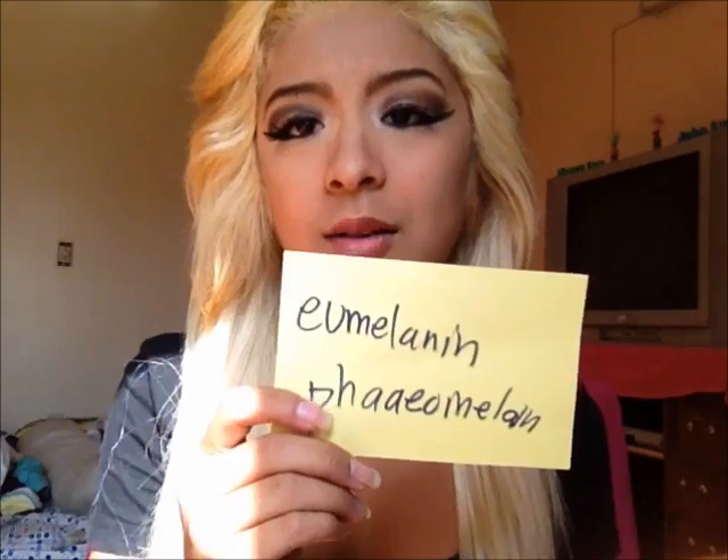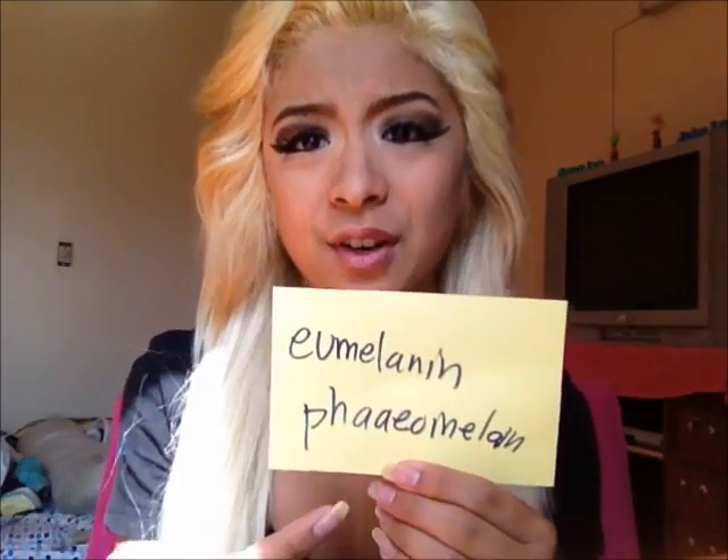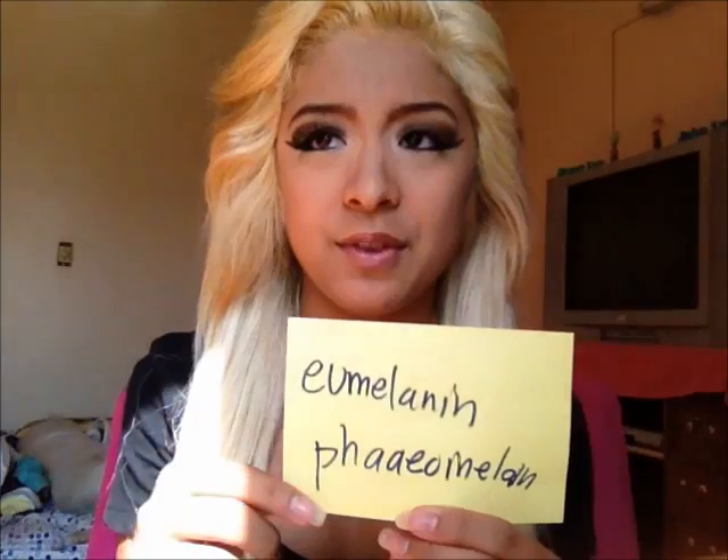The natural color of your hair depends on the ratio and quantities of two proteins: eumelanin and pheomelanin. Eumelanin is responsible for brown to black hair shades, while pheomelanin is responsible for golden, blonde, ginger, and red colors. The absence of either type of melanin produces white to gray hair. I'm sorry if I'm pronouncing these words wrong — they're really hard.